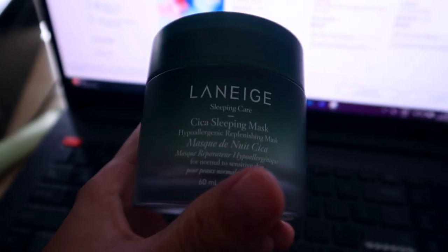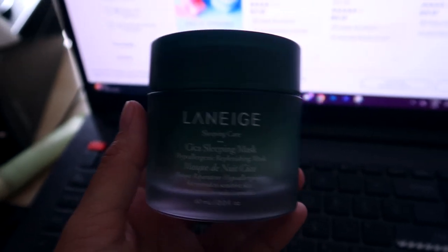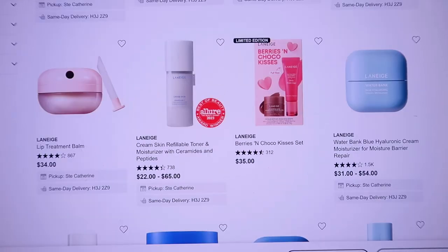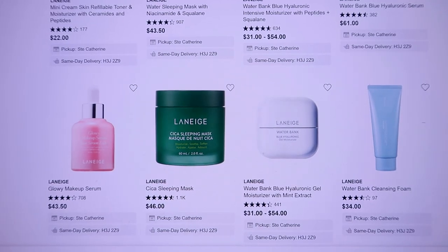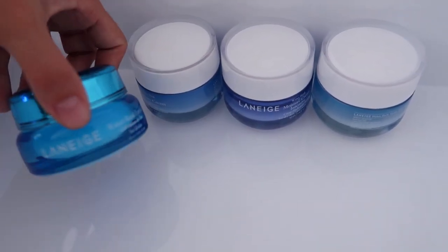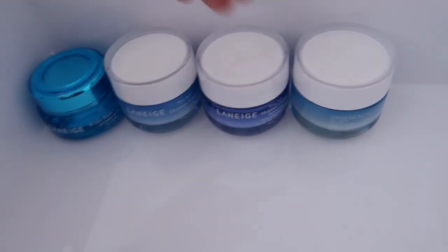There seems to be a lot of repackaging going on with Laneige — I think they're changing to a reusable packaging format, which is great. But for me as a blogger, if I'm going to talk about products and they're repackaged, even though they're not discontinued, it leads to inconsistency. The Water Bank is different, but I believe the Sleeping Water Mask is the same, and the Cica Sleeping Mask is the same — that now goes in my box. The stuff in older packaging, especially the Water Bank, needs to be used soon.